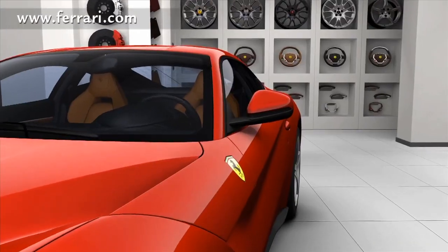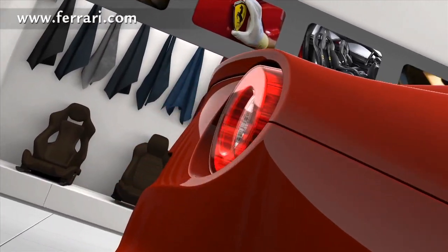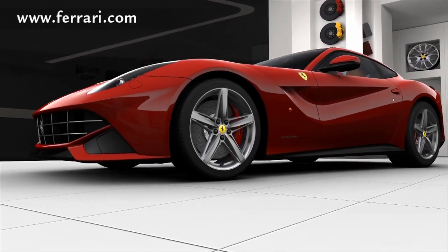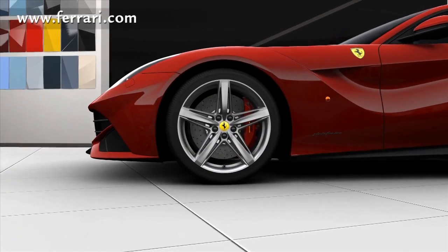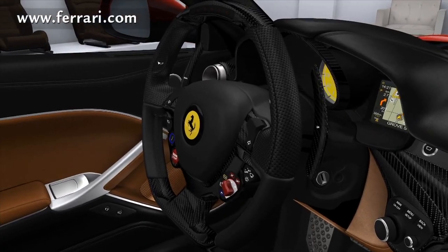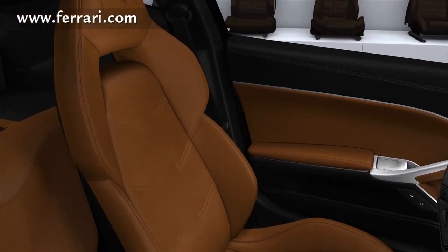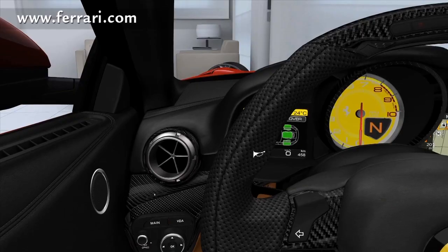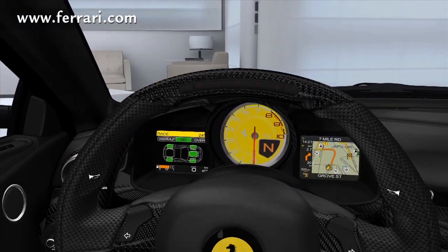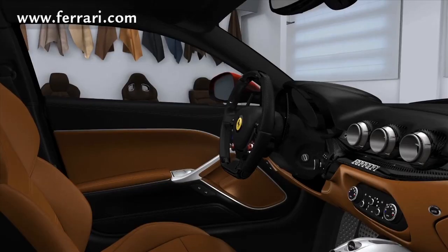The now famous 7-speed dual-clutch gearbox that Ferrari uses is present in this new Berlinetta, and having driven the FF, the California, and the Italia, I can tell you it's a blast. This transmission shifts so fast you truly feel the kick from it — that's if you drive with the driver's aids off. You can only imagine what 730 horsepower feels like going through the gears. The FF has a much taller ratio gearbox than the other Ferrari models, but this new Berlinetta is close ratio, and there's no doubt it'll demand your attention if you drive it hard.